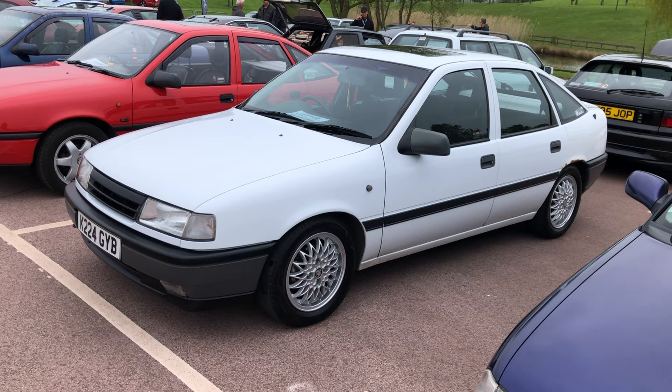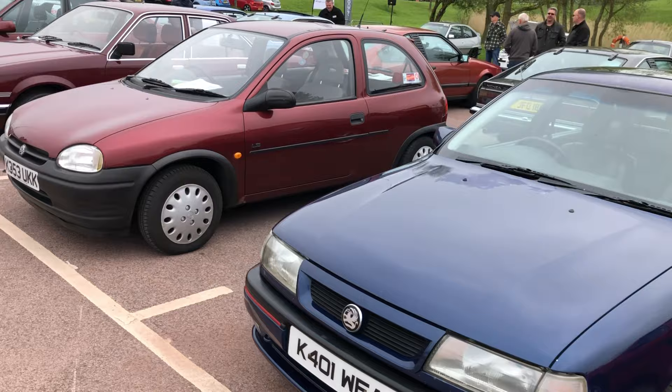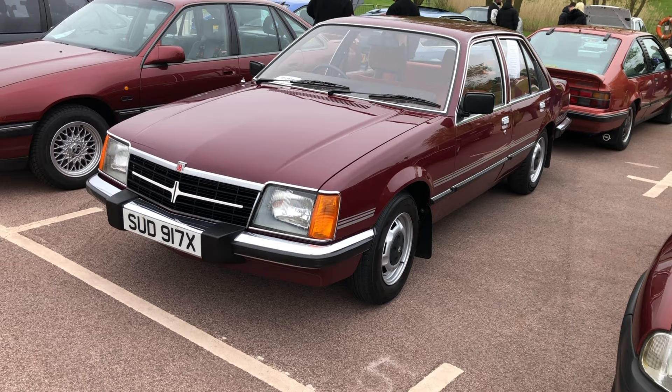This is a K-plated Cavalier Mk3 — the first cars I remember were on an F-plate. Some new technology in there — anti-trap electric windows among other things — and they really sold well. Next to it we've got a fantastic Corsa. And one of my favourites: this is a Vauxhall Viceroy — just 2,200 of these cars were built.